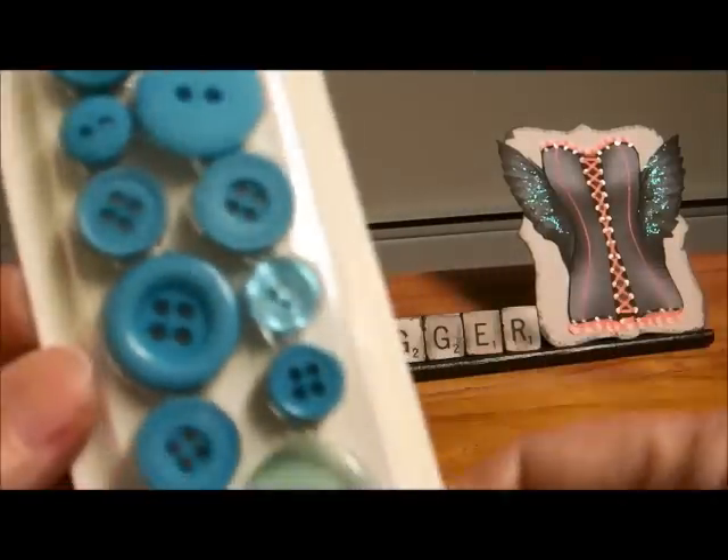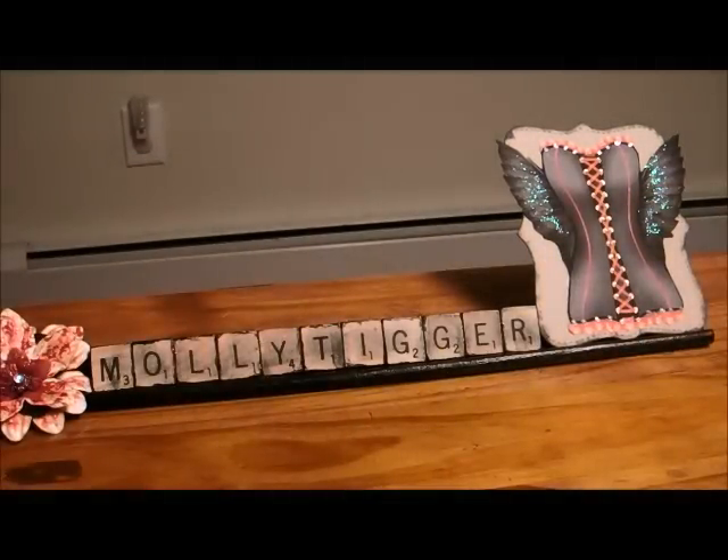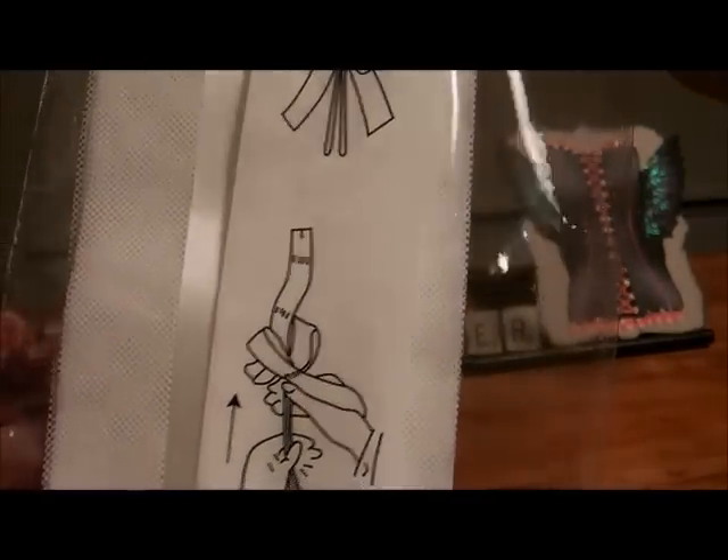I got these buttons. I also got this big bow — it's the pew bows with the tool. This is what they look like when you do it, and it shows you how to make them.